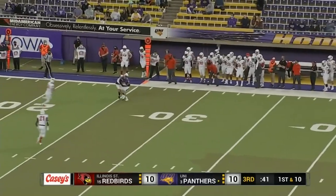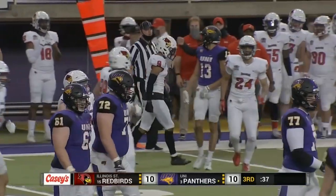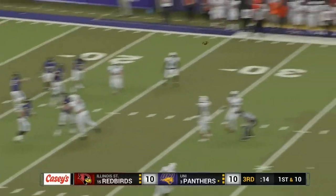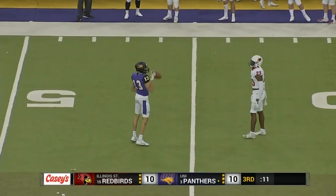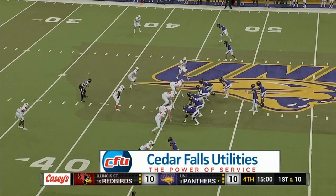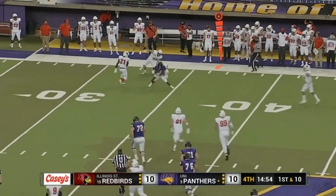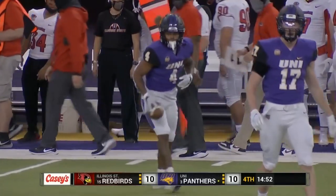That pass completed to Tyson Kershaw. Hampton in motion, McClvane to throw — he's got Kershaw again over the middle, he sees him and makes the catch, has to go to his knees, stopping right there at the Illinois State 46. I am Brad Wells alongside Justin Cerency as the fourth quarter begins with a pass to Quan Hampton out to the right side — enough for a UNI first down on a 13-yard game.